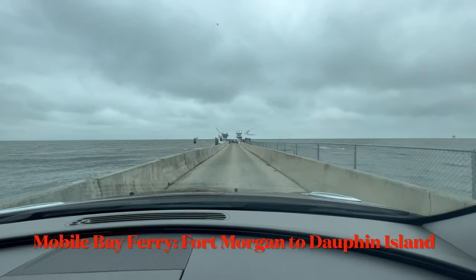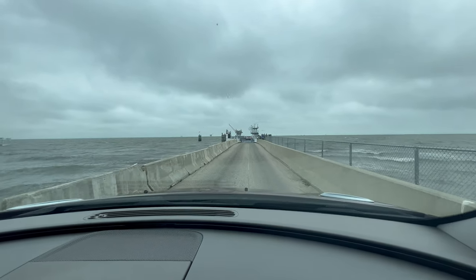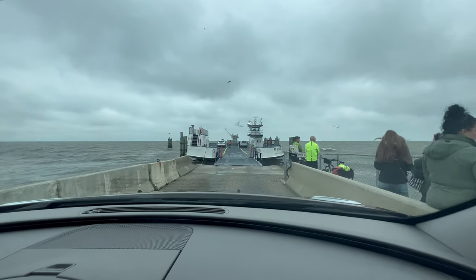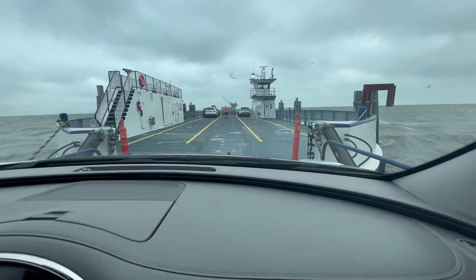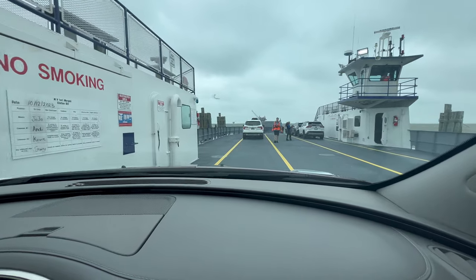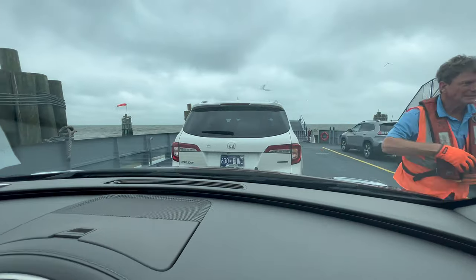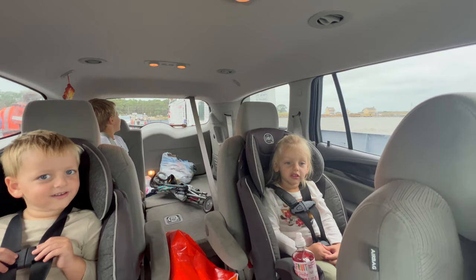We're scared but we're driving out on a boat! We are loading at Fort Morgan to go over to Dauphin Island. Here we go, off the land and onto the boat. We are on a boat now — there is no longer land underneath our vehicle. This is crazy!